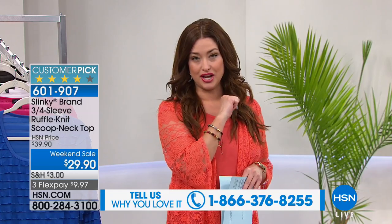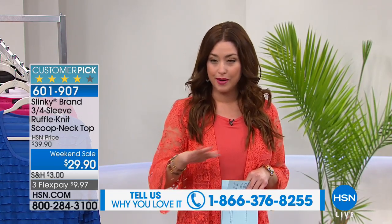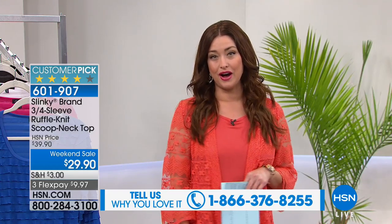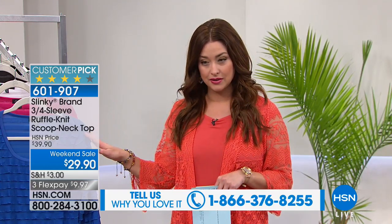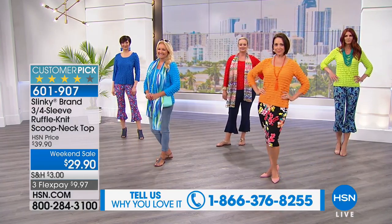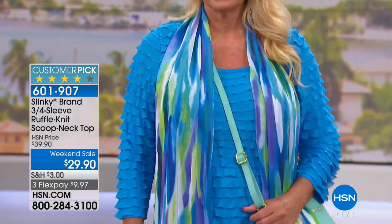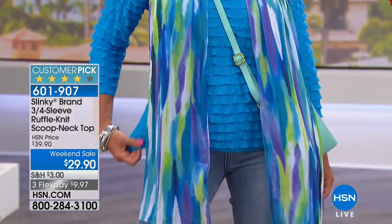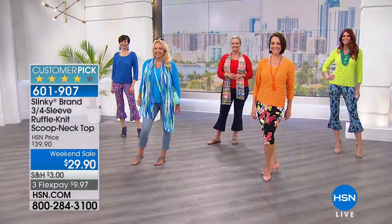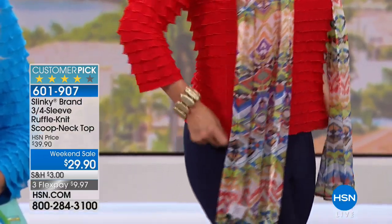You saw all of our girls styled out in Jackie's number one stretch ruffle tee that is back for you — a big customer pick, and it's under $30. Let me go through all of the colors here. Turquoise is already very limited, so if you love that bright turquoise option, please order now — extra small through 3X. We also have the scarlet red back available for you.